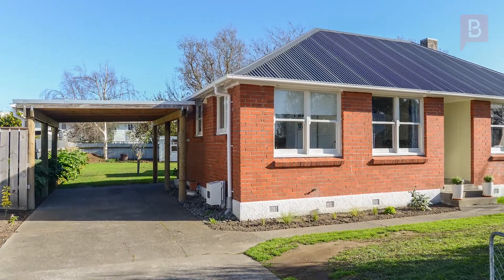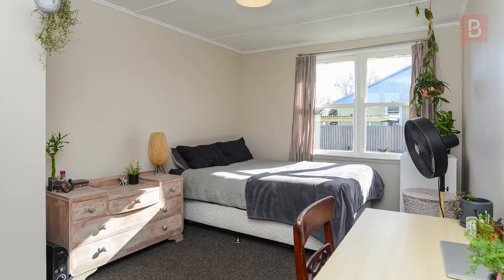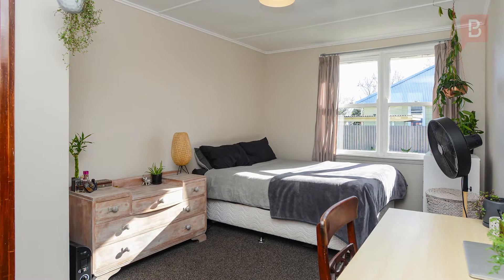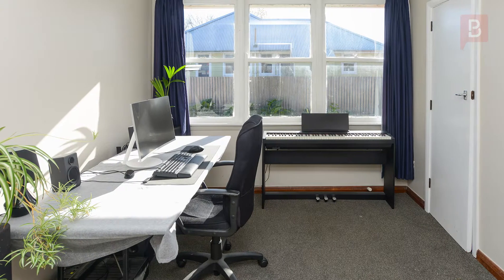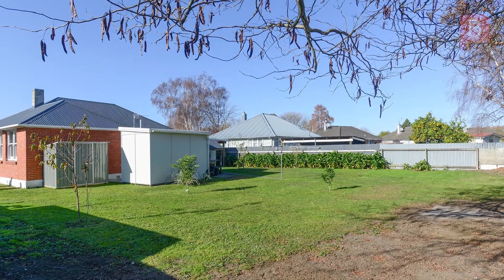Smart and affordable — first home buyers, this property may be just the one. The essentials are covered off nicely. There are three bedrooms, a generous 830 square metre section, a carport, and it's handy to schools and arterial routes.